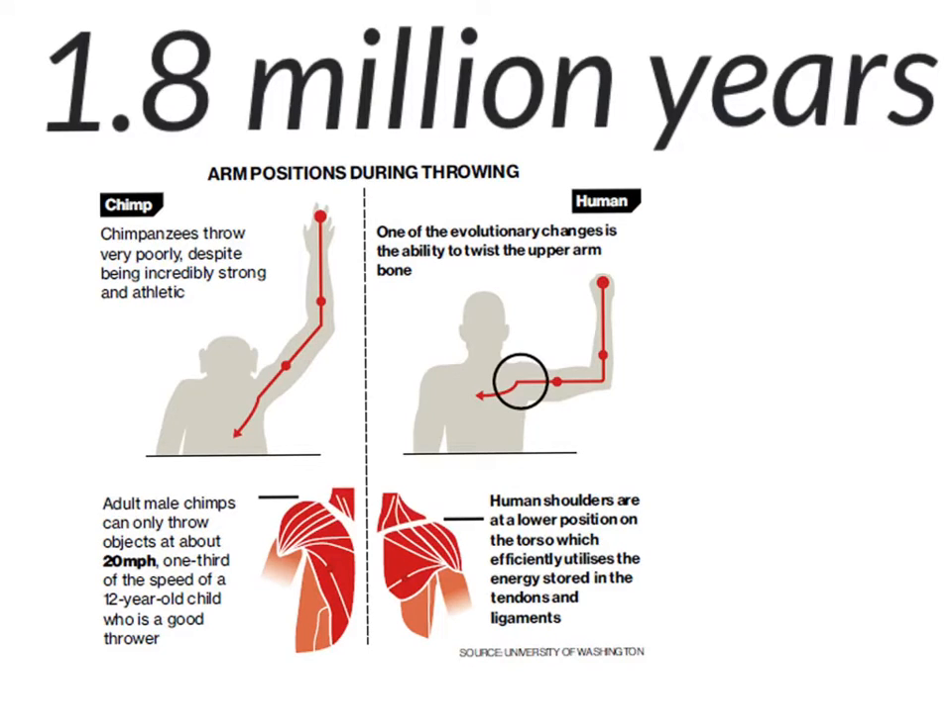This ability to throw faster is a natural thing that is healthy for humans to do. What is unhealthy is when pitchers throw hundreds of times in one day. This can put stress on our arms that they are not designed to handle.